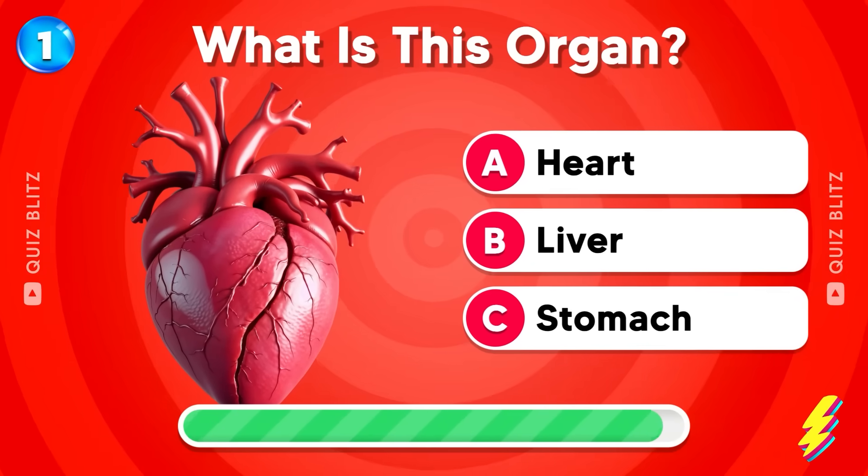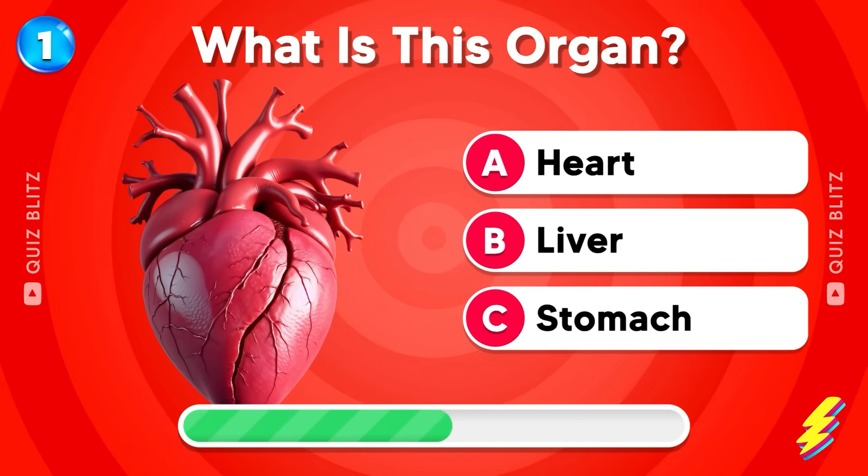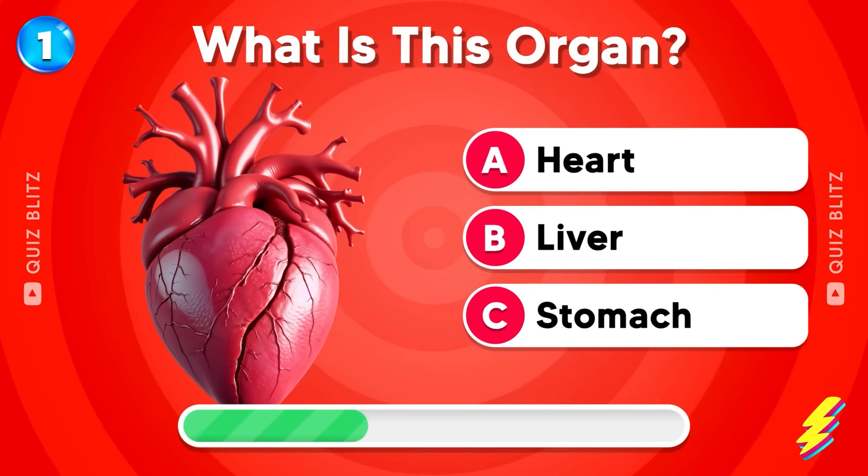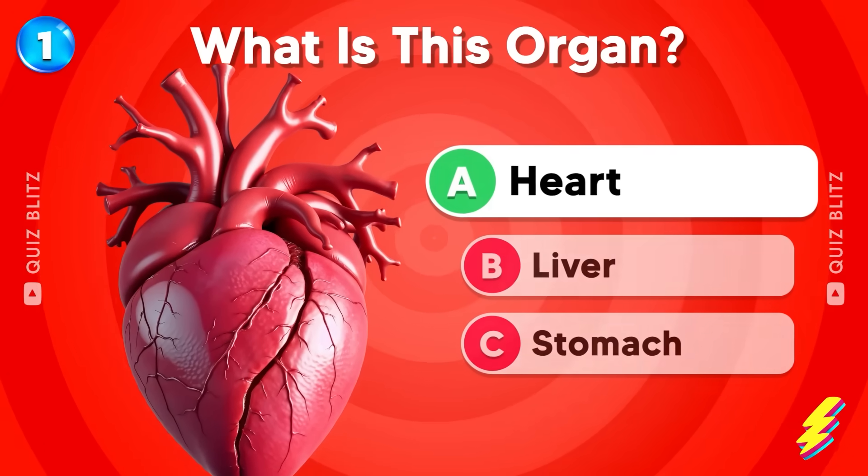First question. What is this organ? Heart, liver, or stomach? The answer is heart.